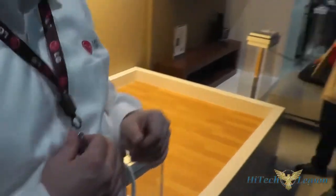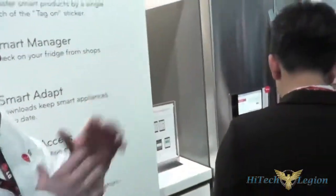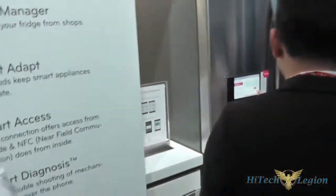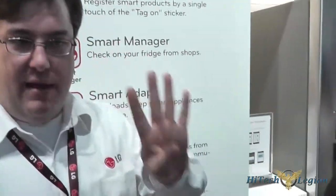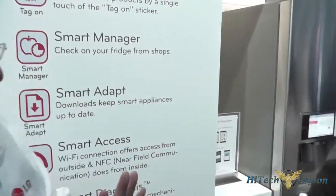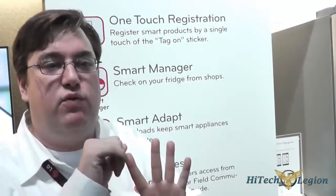As you move into the kitchen — this is the most popular section of our appliance booth. With smart appliances, there are really four main things that we have. The first one is something called smart grid. We call these smart grid ready appliances.